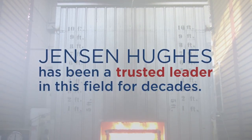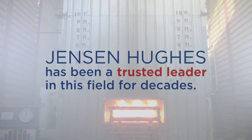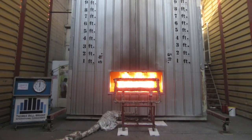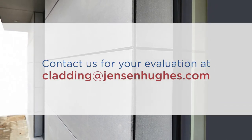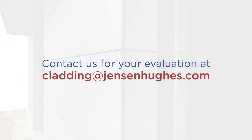Jensen Hughes engineers were involved in the early development of the tests and standards that are referenced in current building codes throughout the world. Jensen Hughes has a deep roster of experts in facade testing and analysis, and you can approach Jensen Hughes with questions or concerns regarding your buildings.